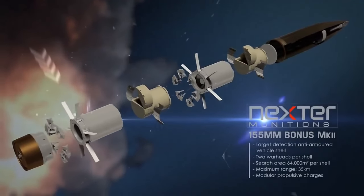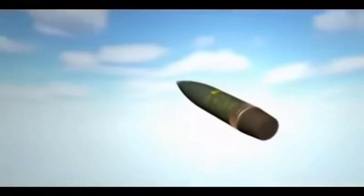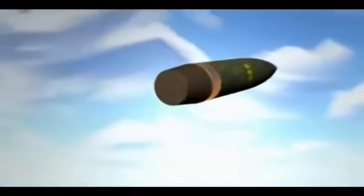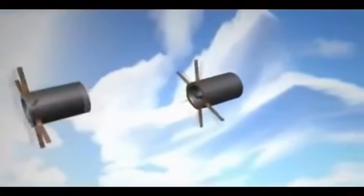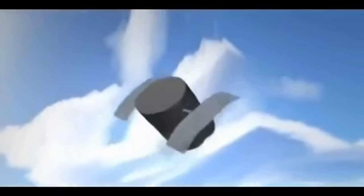The 155mm round works by being shot towards the target, where closing in it releases two submunitions. These are equipped with winglets to slow down the munition and to create a rotational motion, which happens around 170m altitude.